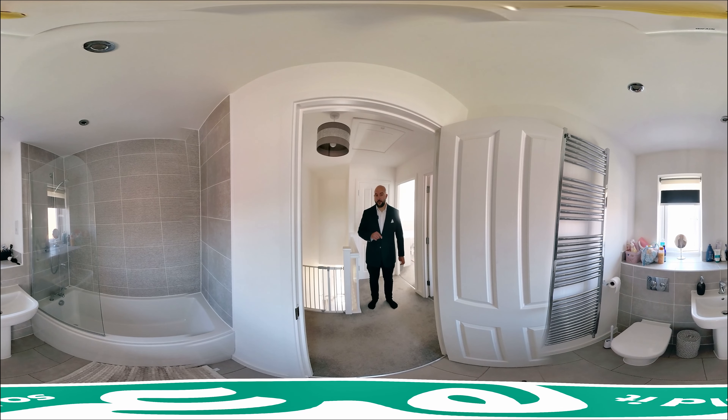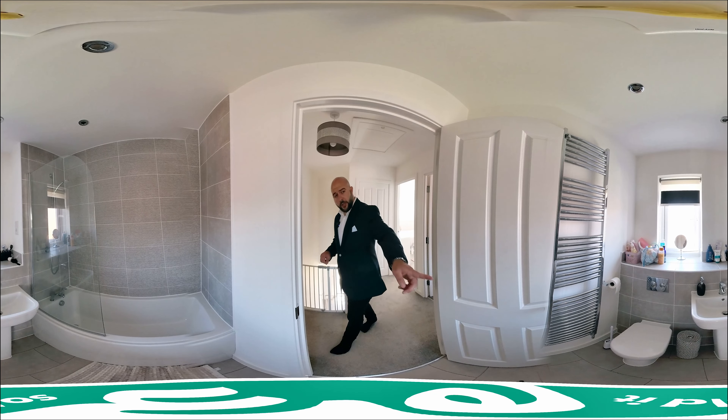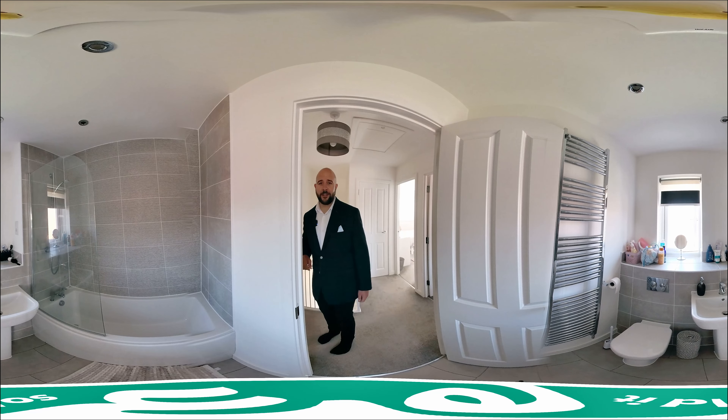The family bathroom's got a window to the rear aspect, toilet, sink, and panel bath with shower over, with tiled splash backs and flooring as well. You'll also notice you've got the heated towel rail, which is always nice.